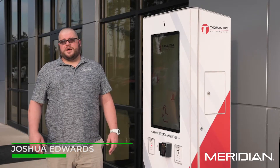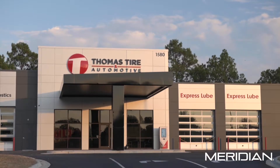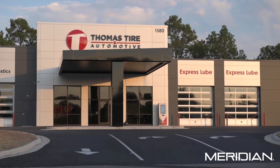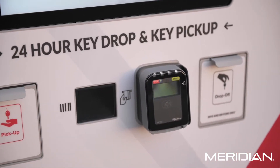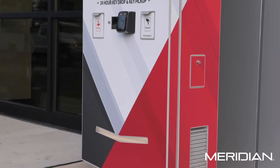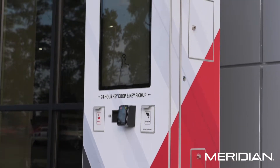Hi, I'm Josh Edwards, Automotive Product Solutions Manager for Meridian Kiosks, and I'm here today to talk to you about our newest automotive solution kiosk. This is our 24-7 key drop and key pickup kiosk. This kiosk will allow your customers to retrieve their vehicle after hours.